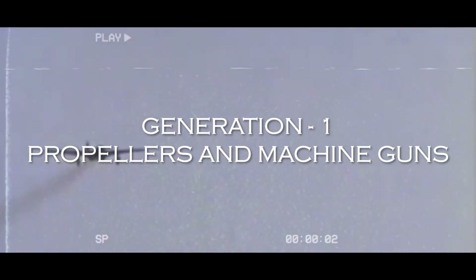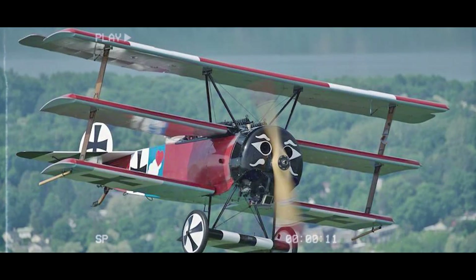During World War 1, the first generation of fighter aircraft emerged. Initially designed for reconnaissance, these aircraft were soon equipped with machine guns to engage in aerial combat. Fighters such as the Sopwith Camel and Fokker DR-1 laid the foundation for air warfare.